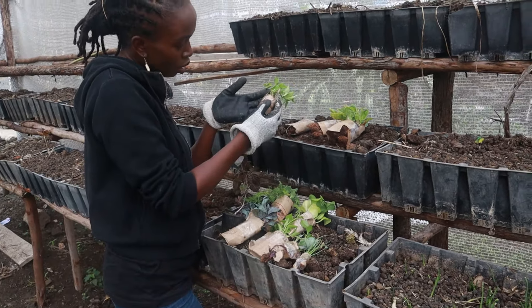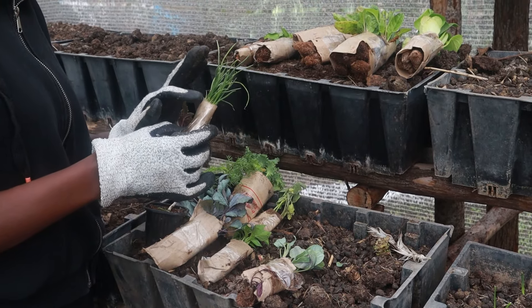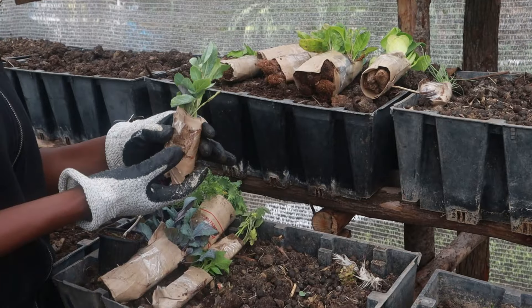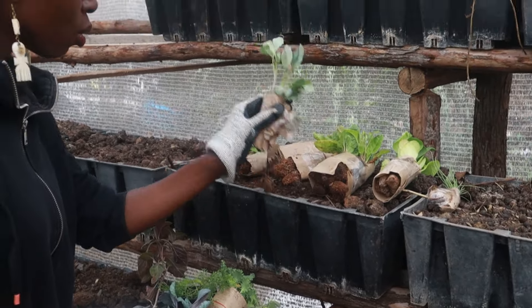This is bok choy. I don't like growing it so much, though it's very tasty. The reason is that it's loved by pests — worms, aphids, almost every pest loves this one. I don't have a lot of success with it, but sometimes with a lot of care we get to harvest some. Remember, my garden is organic so I don't use chemical pesticides. These are spring onions — I love growing them. When I moved this garden here, I brought some spring onions along. This is cabbage, and this is red cabbage.